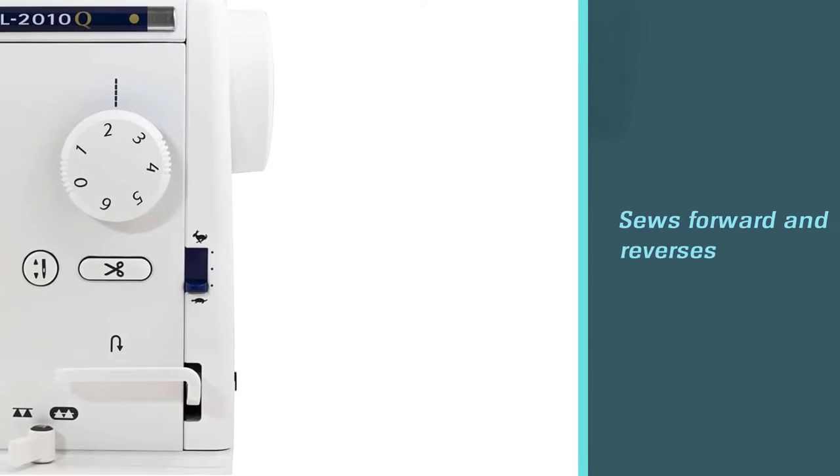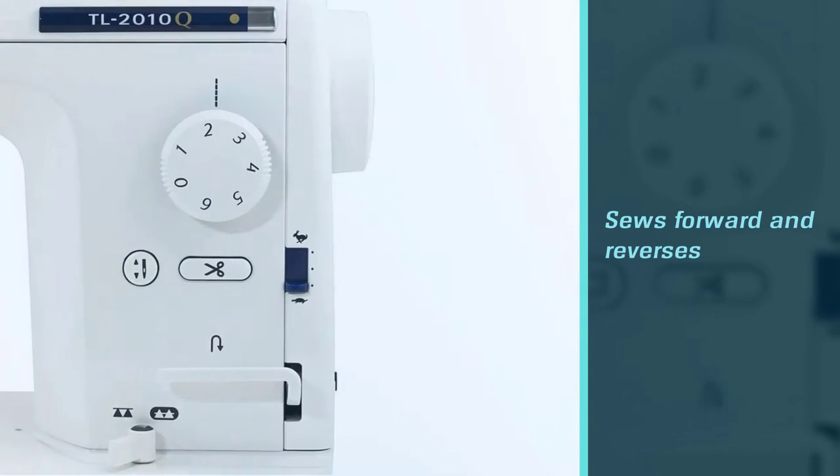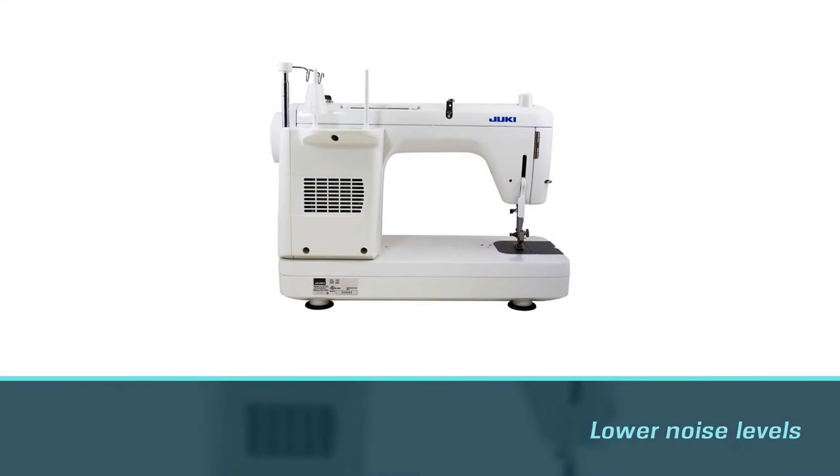Another advantage is the lower noise levels of its heavy-duty engine. This Juki sewing machine also offers an automatic thread cutter, which is basically a system that cuts the thread when you stop sewing.